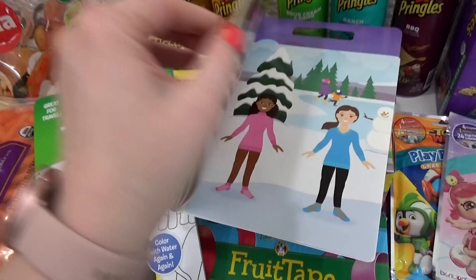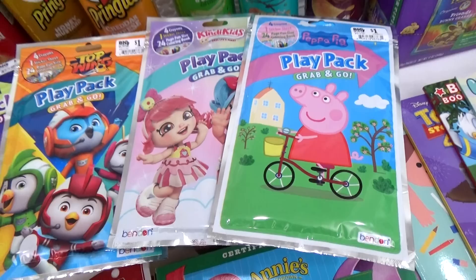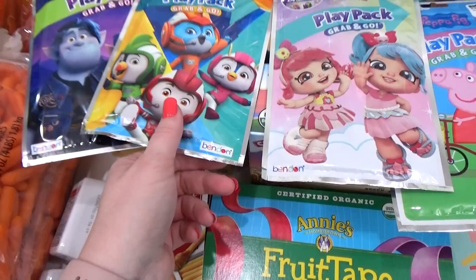Hopefully she likes that one. She's actually over in the corner right now listening to me. Do you like that one? Yeah, you're gonna like that one? You're excited? I also picked up four of these little color packs — I got a Peppa Pig, and a few others.